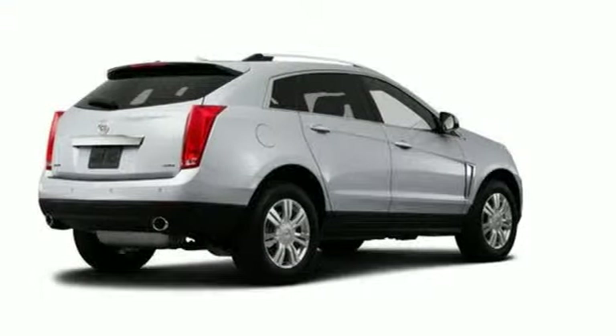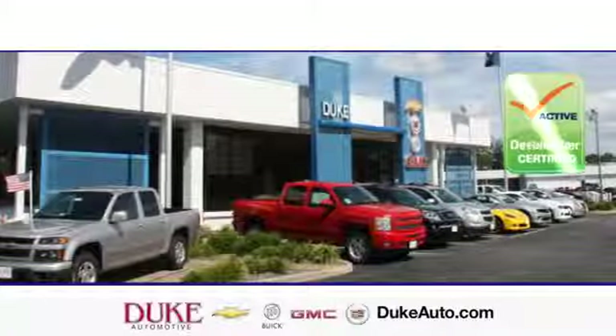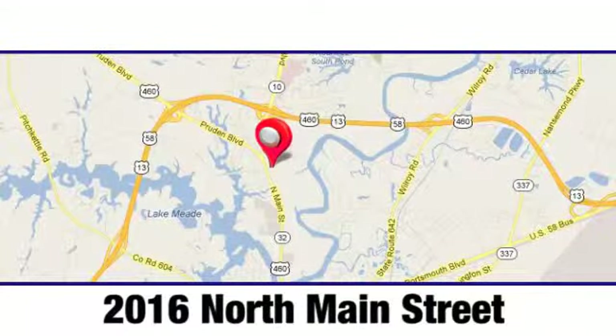Take it for a test drive today. Duke Automotive is the top-rated dealer in the state for a reason. We're conveniently located at 2016 North Main Street in Suffolk, Virginia.